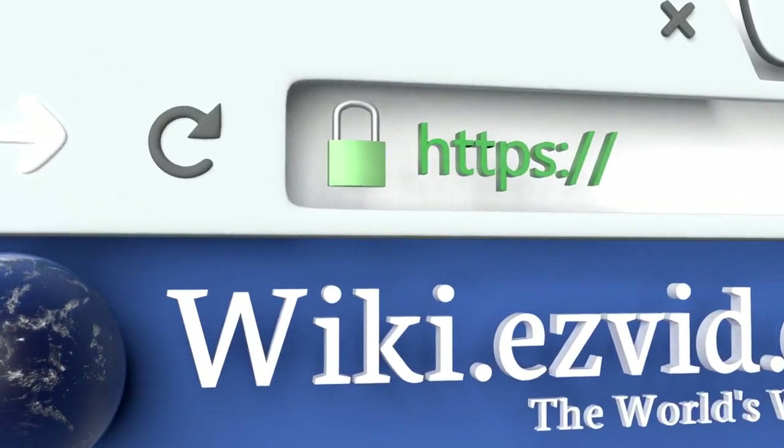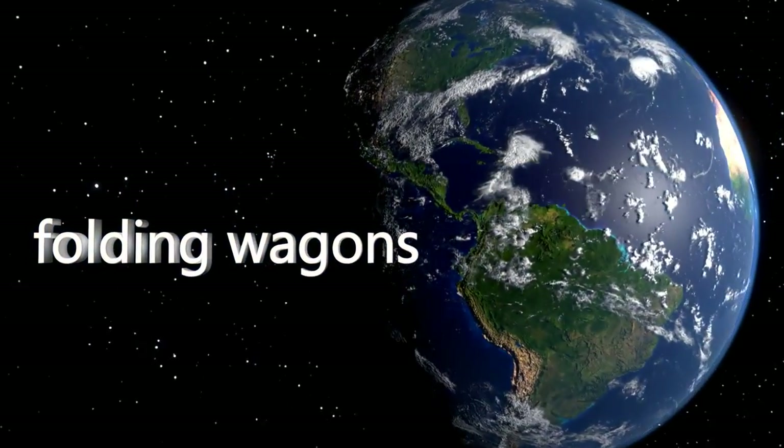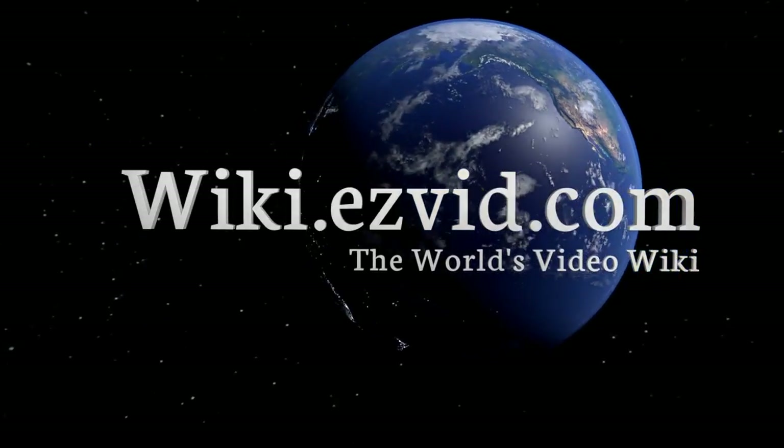Our newest choices can only be seen at wiki.easyvid.com — go there now and search for folding wagons, or simply click beneath this video.